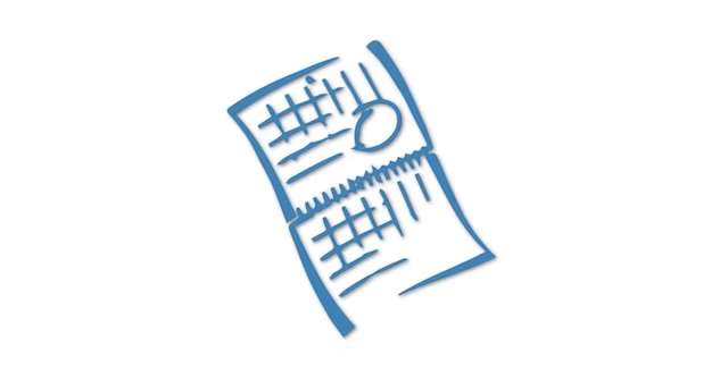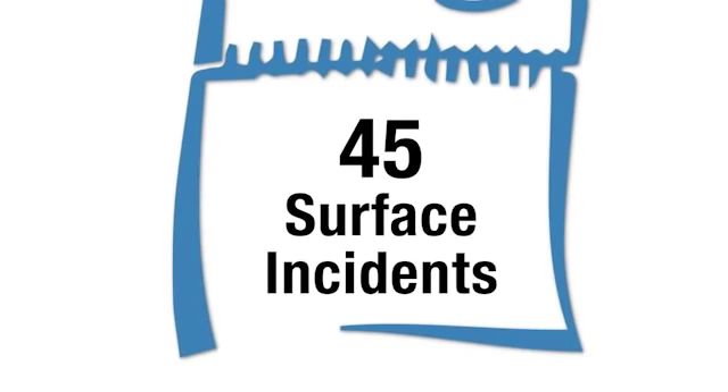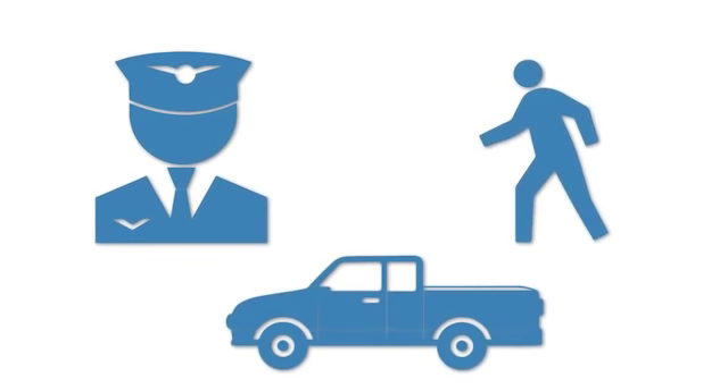Within a recent 18-month period, Van Nuys Airport experienced 45 incidents where a pilot, vehicle driver, or pedestrian ended up on a runway or taxiway without authorization.